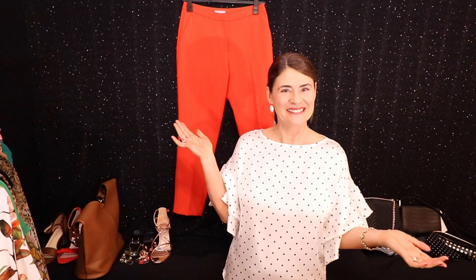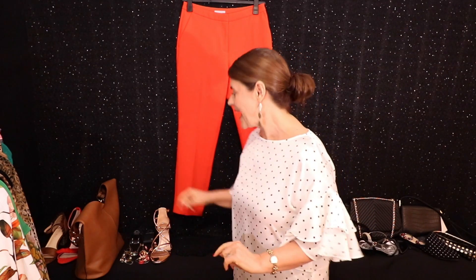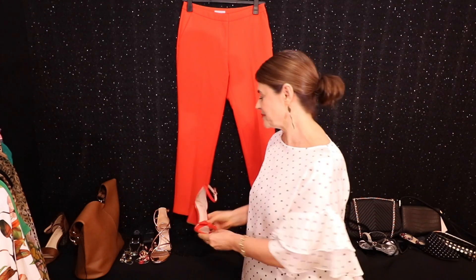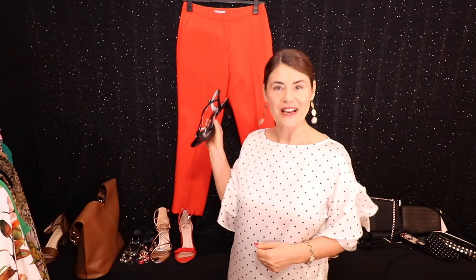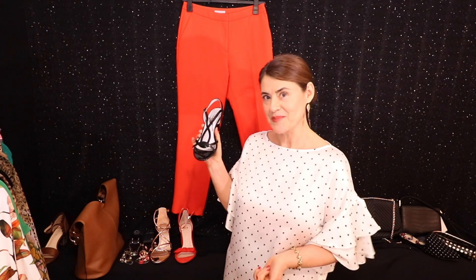Voila! What I'm wearing — if you look at this lovely black and white spot top with the orange, it picks up the tones perfectly. And with that you can wear either an orange shoe, or a black shoe — the orange matches the pants and the black picks up the black spot in my top.